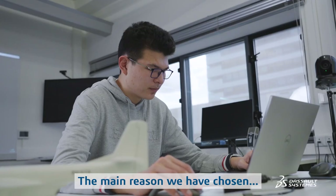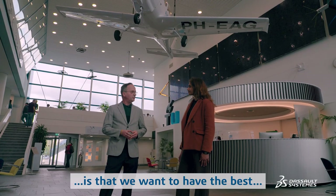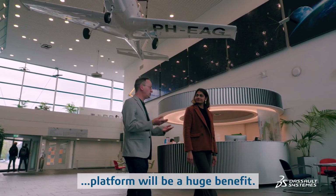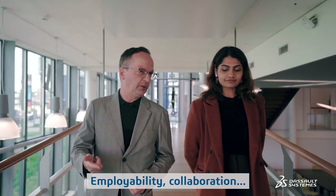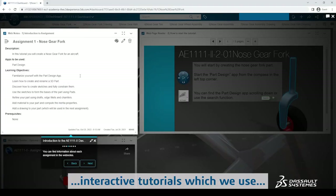Edie, why did you choose the 3D Experience Platform to educate your students? The main reason we chose it is that we want to have the best preparation for our students to enter the workforce. Know-how of the 3D Experience Platform will be a huge benefit. The platform empowers our students threefold: employability, collaboration, and digitalization.